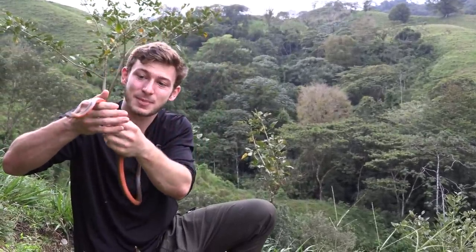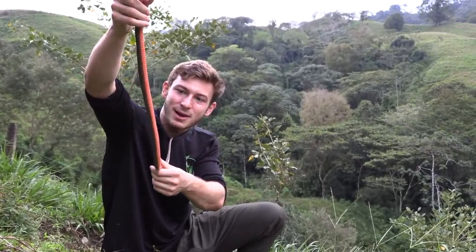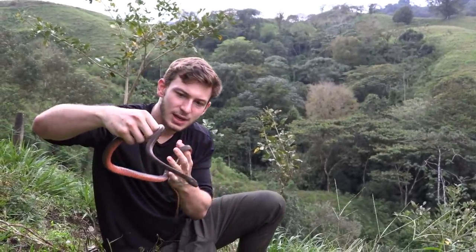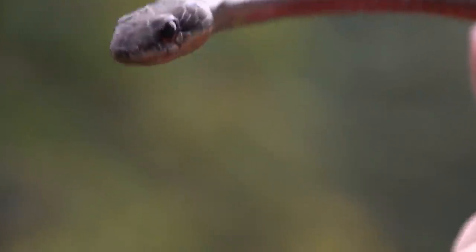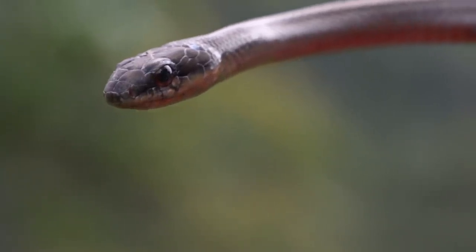Beautiful salmon-bellied racer. Look how gorgeous that snake is. It's called the salmon-bellied racer because of that beautiful orange pigment going along its belly. And just like a black racer in North America — like a Florida black racer — it has a similar head structure, similar body type, and this snake is also known to feed on other snakes as well.